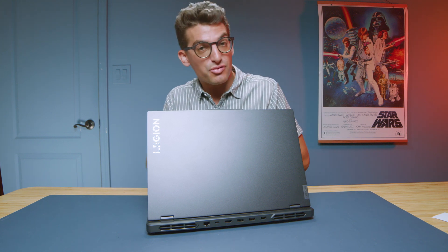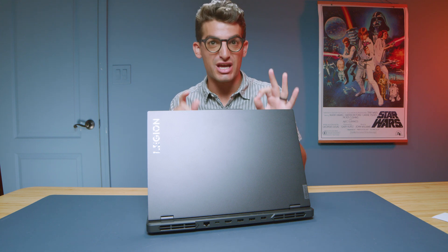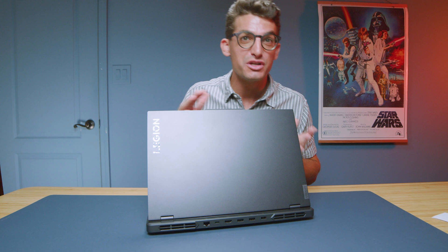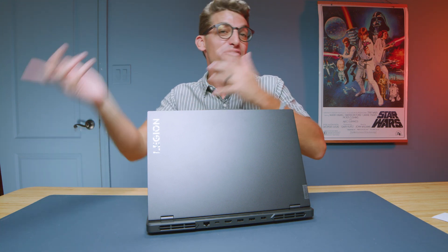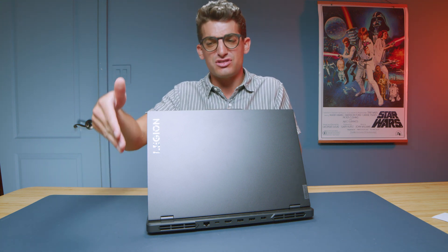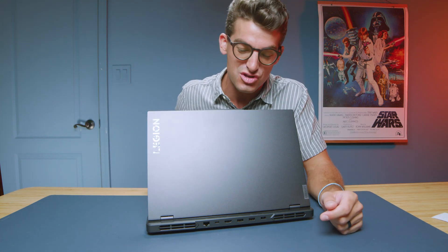I spent a few months with the Lenovo Legion Pro 5i and this still is one of the best bang-for-buck laptops you can get in 2023. I've made videos about 2021 and 2022 models too, so if you want to save money check those out — you could save a few hundred dollars. But in this video I'll talk about what I love about it, what I don't like, and whether it's the right one for you.